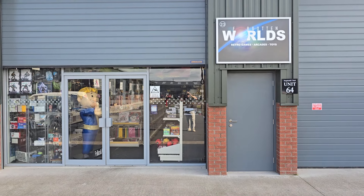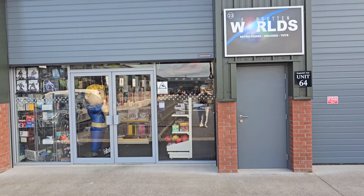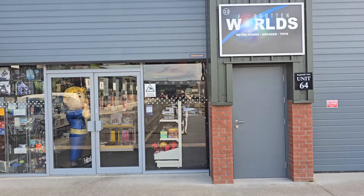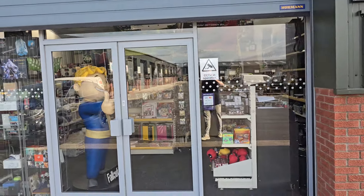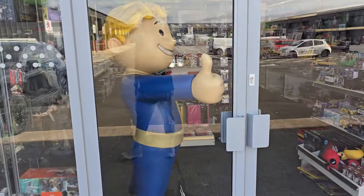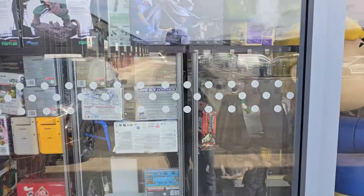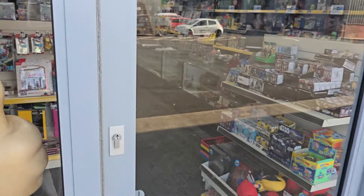Hey guys, it's been a wee while since we've done a walkthrough of the shop. We're not long closed tonight, so let's have a wee walk around. I'll show you what goodies we've got in store. You can see we've got a nice welcoming figure here waiting for you — and no, it's not my reflection. You can kind of see the back of the glass cabinets as well. Let's have a look inside.